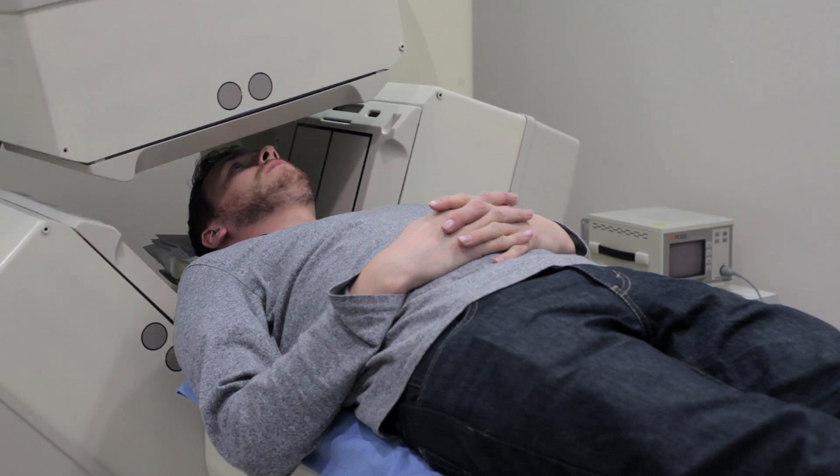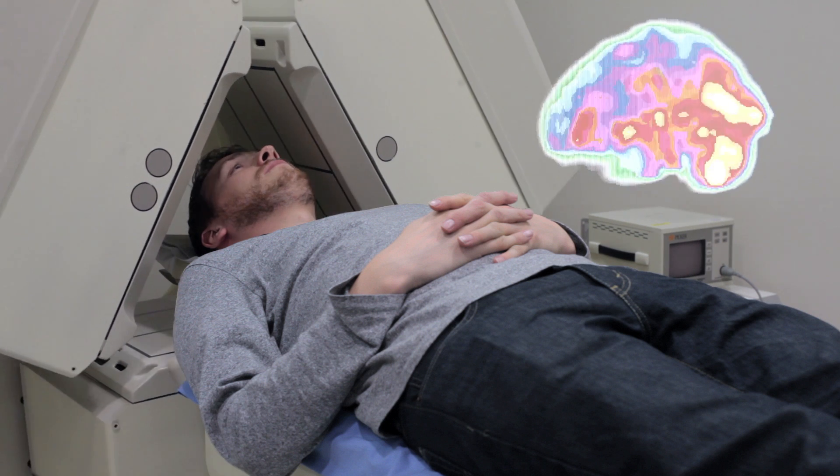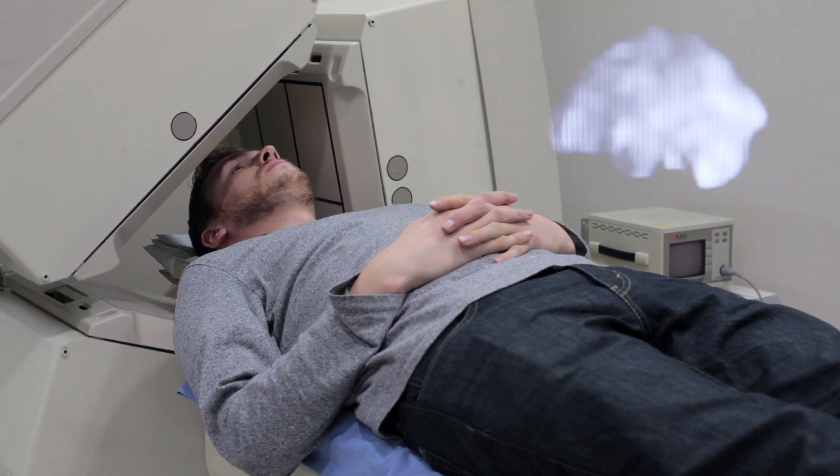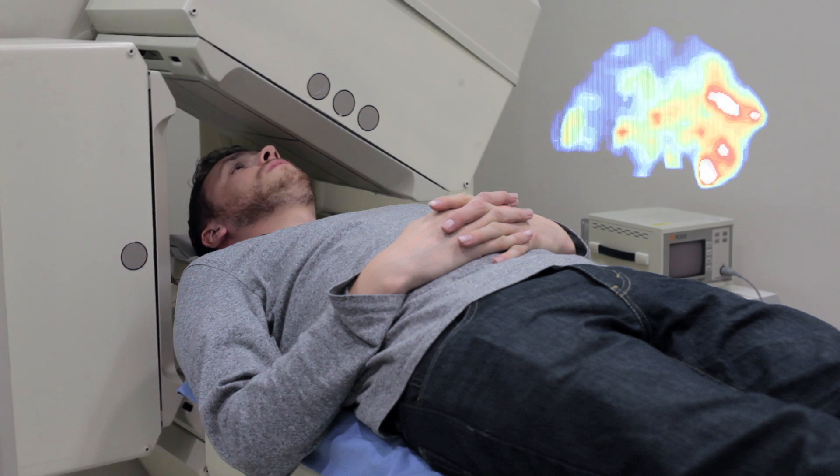What does depression look like in the living brain? Data displayed in continuous or discrete scales, in color or black and white, maximizes detection of important findings and allows the reader to eliminate false positives.